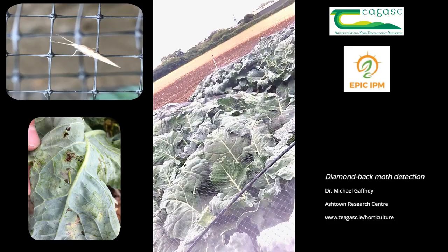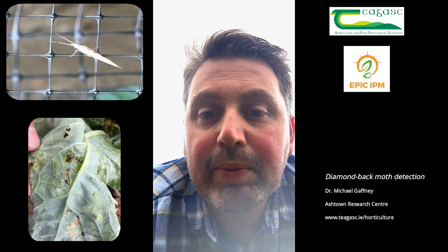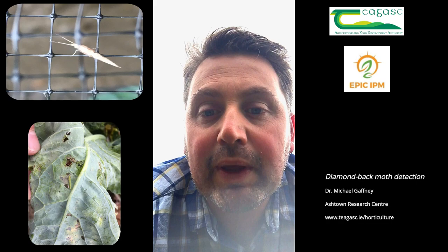We are seeing some level of diamondback moth in this crop in North Dublin, not to the levels we saw last year. But I think it will be advisable, particularly for growers on crops that do look like they will be productive in this weather, that they should get out there and check their crops and make sure that they don't have diamondback moth in them.